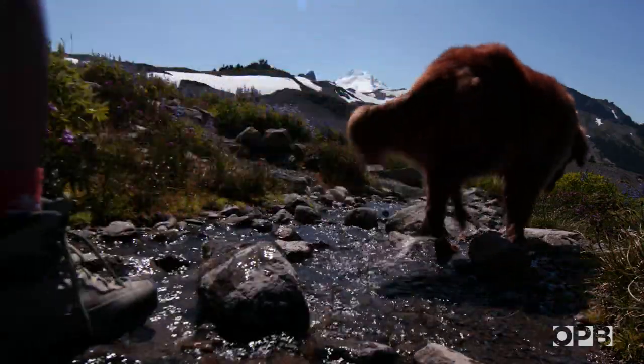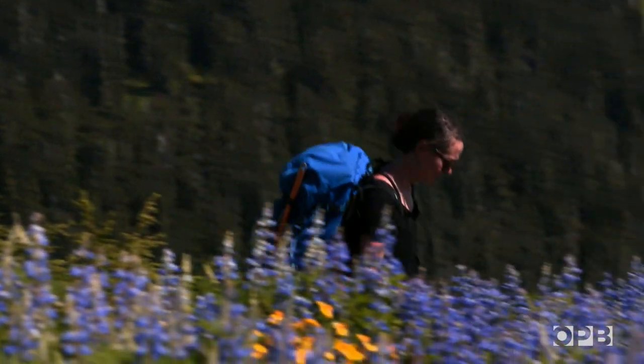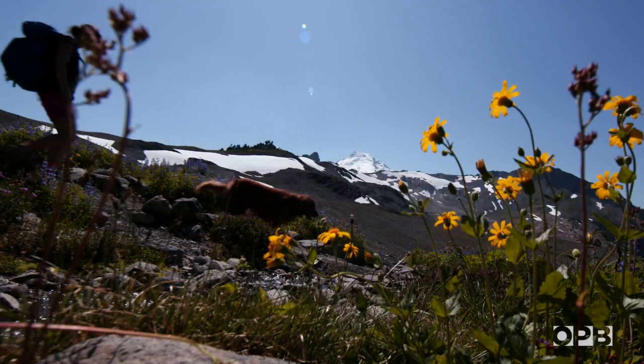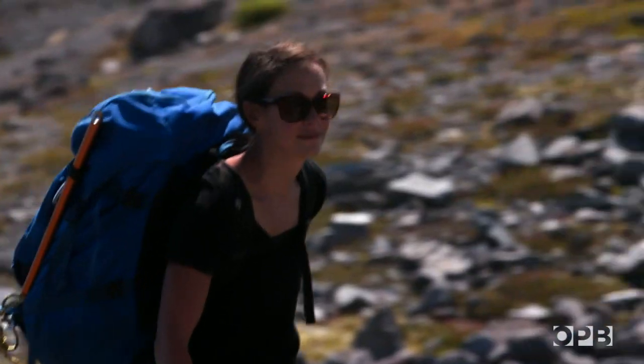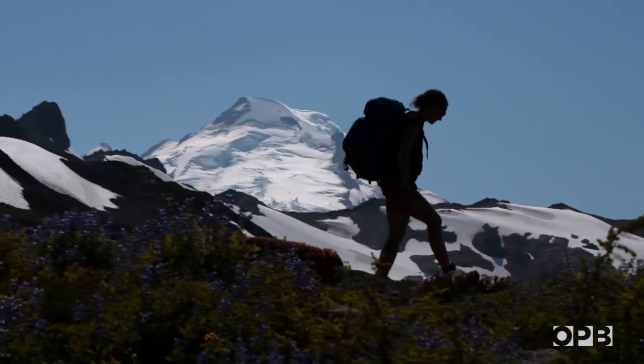The thing is, we don't know much about snow algae or its role in the alpine landscape. So for Robin, it's the perfect opportunity to marry her love of the mountains with her love of microbiology.